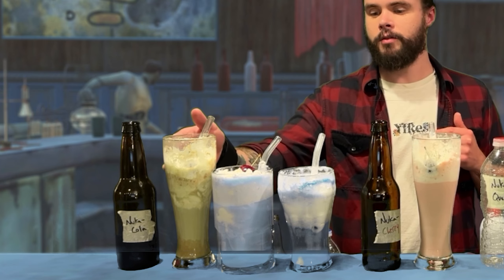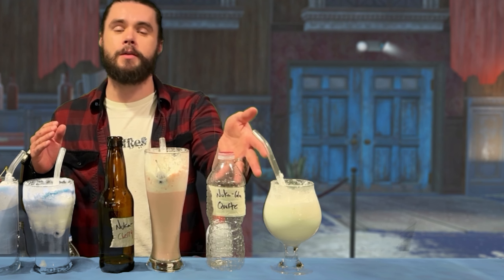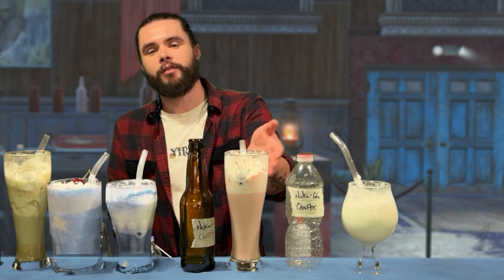And there you have it — the Nuka-Cola float lineup. Classic Nuka-Cola makes a classic float. Nuka-Cola Quartz makes for an ice cream-flavored ice cream float. The Nuka-Cola Quantum ends up tasting like an amusement park dessert. And the Nuka-Cherry float tastes like a cherry pie with a slice of ice cream, sans crust — and happens to be my favorite. Now that we've made them all and I've given my tasting notes, which Nuka-Cola float would you prefer?